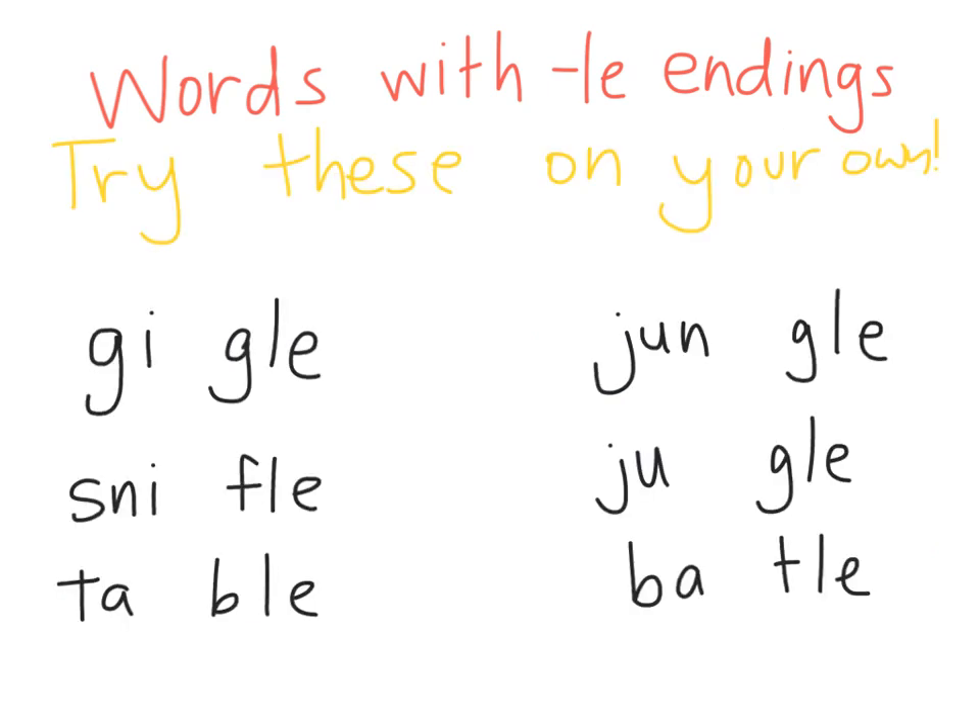Here are some more words with LE endings. Try these on your own and see — does that consonant before the LE need to be doubled? When you're finished, write all these words in the comments. Happy writing!